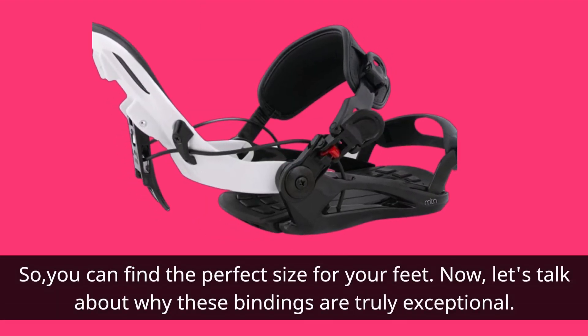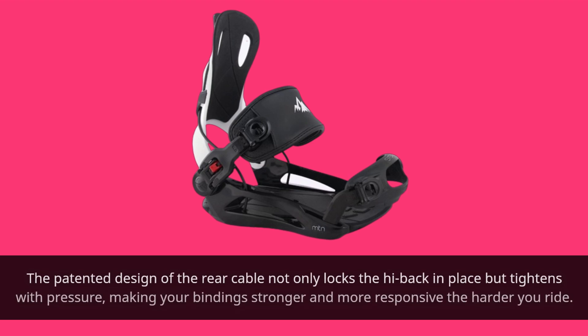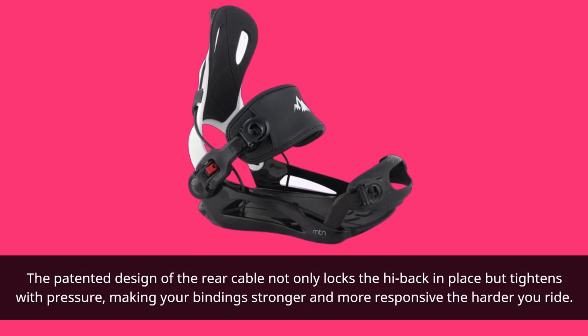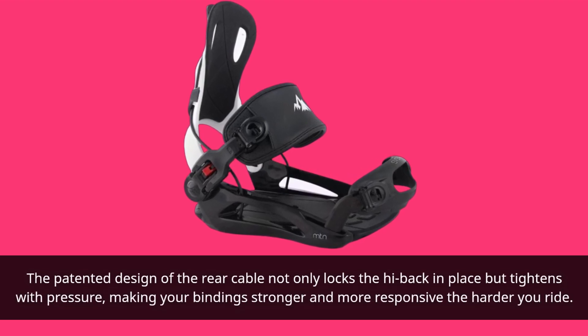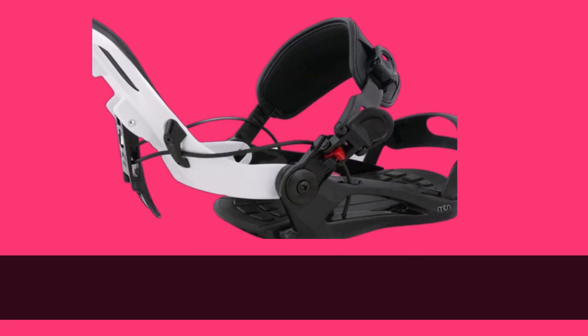Now let's talk about why these bindings are truly exceptional. The patented design of the rear cable not only locks the high back in place but tightens with pressure, making your bindings stronger and more responsive the harder you ride. You stay firmly attached to your board.